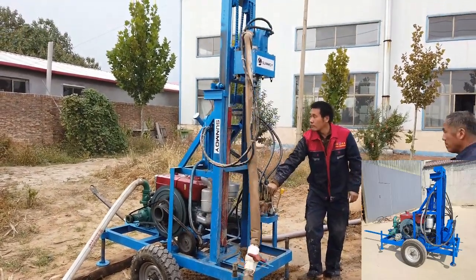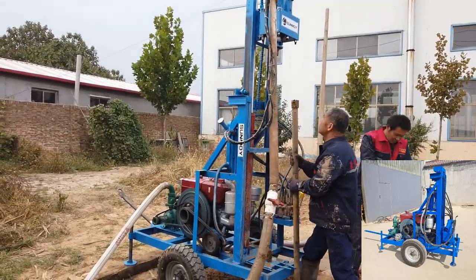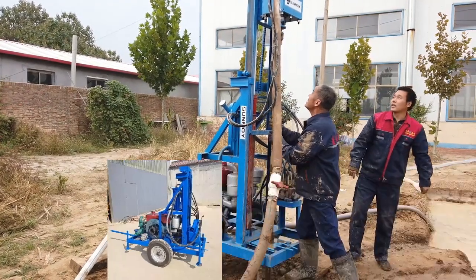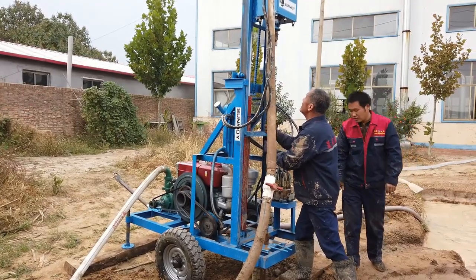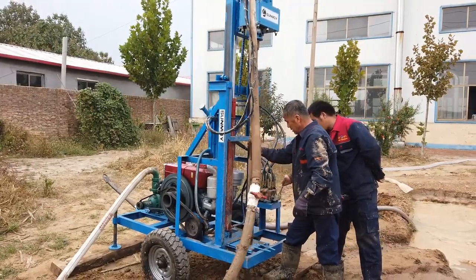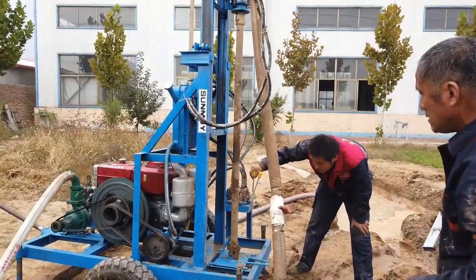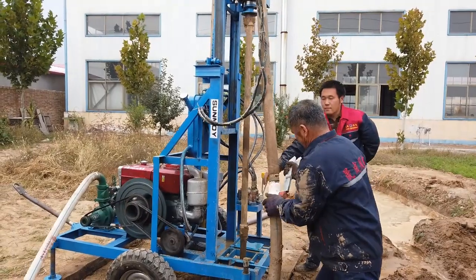Key features and specifications. Versatility in Applications: The Deep Rock Hydra Drill is renowned for its adaptability, making it suitable for various applications. Geothermal drilling efficiently taps into geothermal energy sources for heating and cooling. Farm irrigation ensures consistent water supply for agricultural needs. Residential and garden use is ideal for providing water for household needs and garden maintenance.